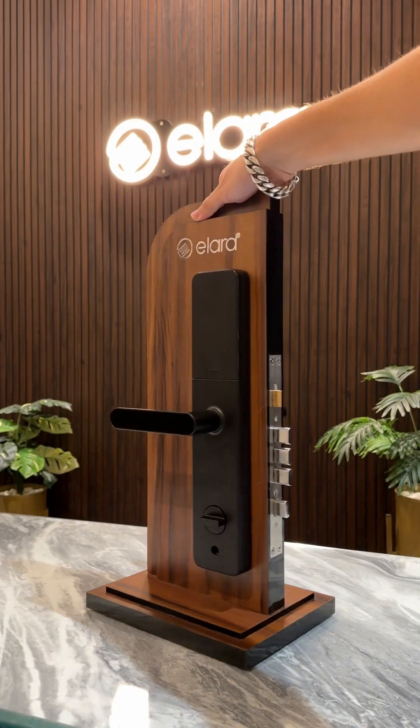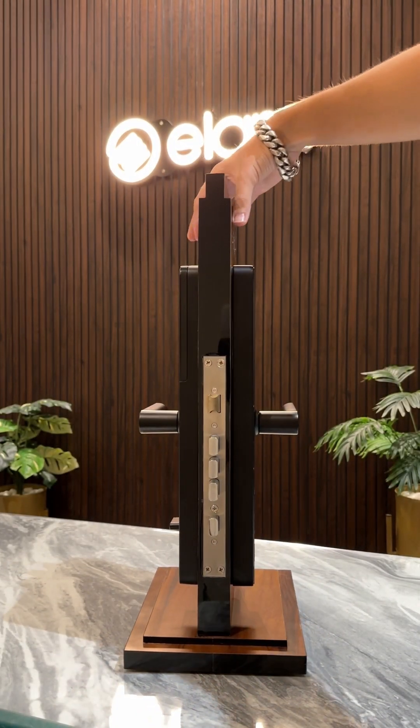Discover the Alara Smart Lock, an ideal fusion of security and sophistication for your home and office.